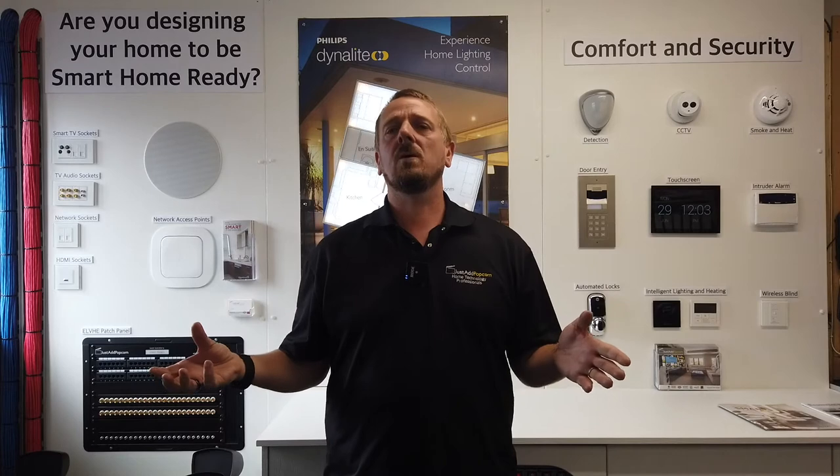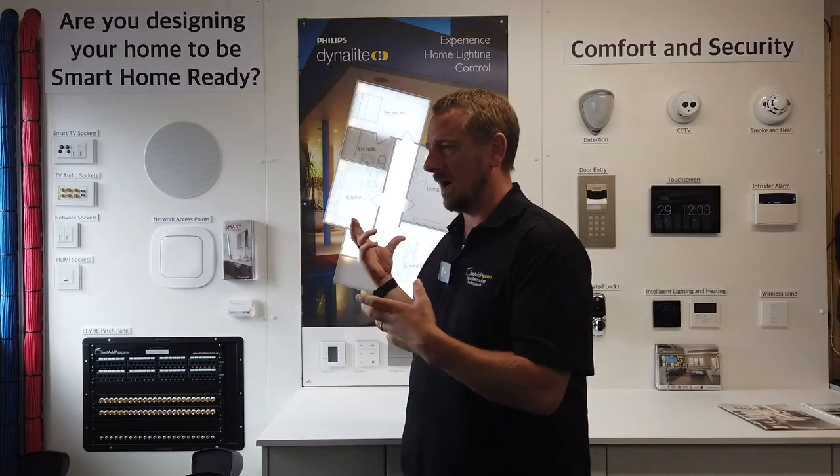Hi guys, thanks for taking the time to click on this link. You're about to see a brief video of our showroom demo wall behind us here. If you come along and see us at some of our exhibitions when we can do them, you'll quite often see our demo wall behind us.